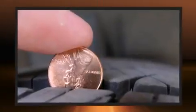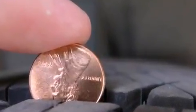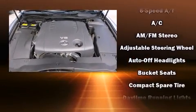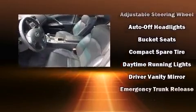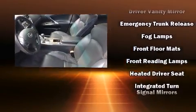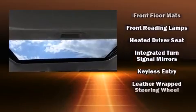Lexus ensures the safety and security of its passengers with equipment such as head curtain airbags, traction control, brake assist, a security system, an emergency communication system, and four-wheel disc brakes with ABS.